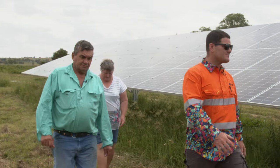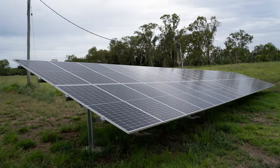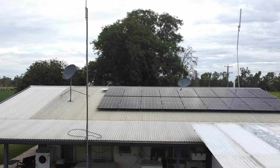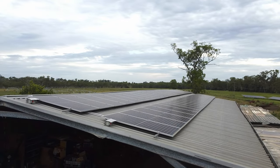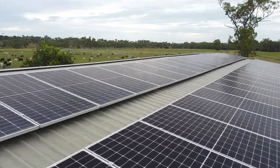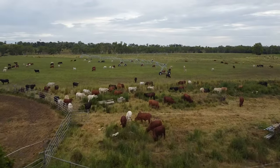Brian, being an ex-builder, was pretty aware that some of the systems were going to need to be ground mounted. I was able to do some redesign work and get one of the systems onto a shed, which saved a little bit of money and also utilised the shed, making it a little cooler in summer by adding a bit of insulation.